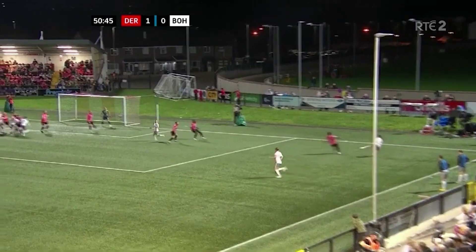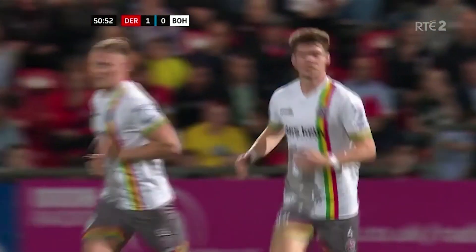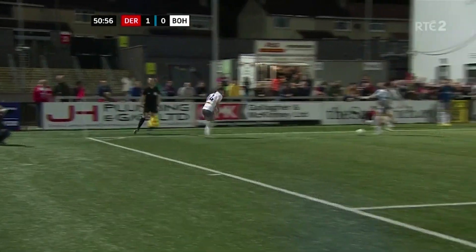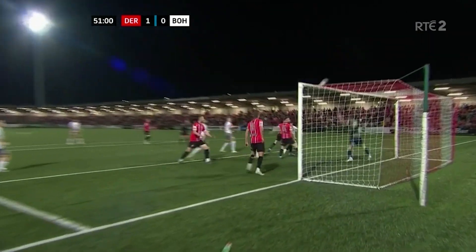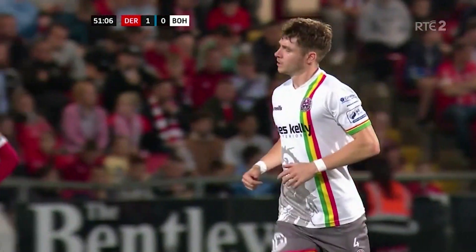Ball has gone short, back post, free header again — missed. Oh, that is just so annoying from Bohemians' point of view. There have been a couple of times in this game with free headers at the back post for Rory Feely and he's missed both. But again it's a switch-off from Derry on the set piece — not going and crossing the ball. There's no point being out there as a two if you're not going to press the ball.